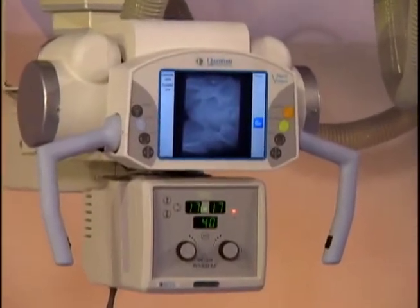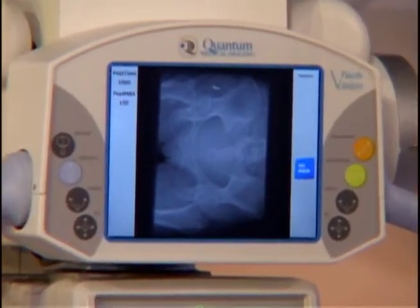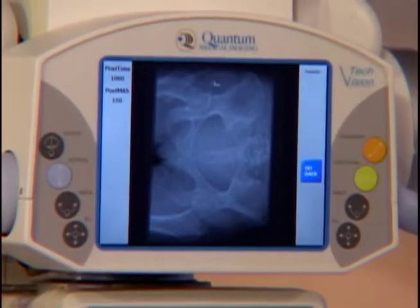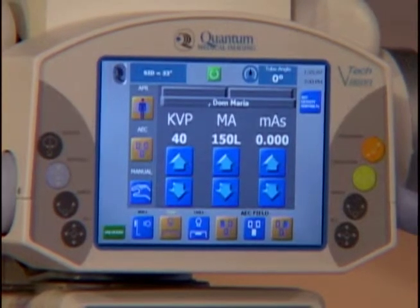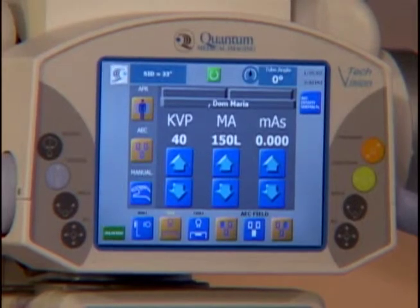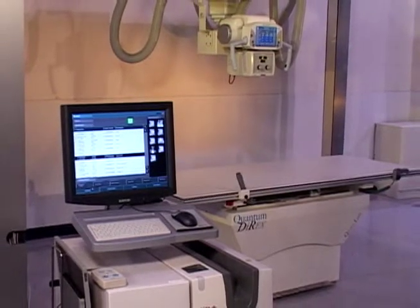Quantum Medical Imaging's unique TechVision allows image preview within six to nine seconds at the x-ray tube, reducing exam time and improving patient throughput. TechVision enables the technologist to QC an image or review and change exposure parameters while next to the patient on the table, improving the overall quality of the image.